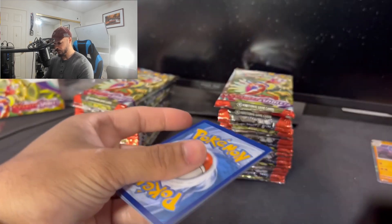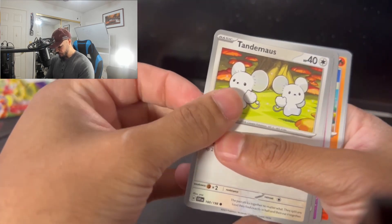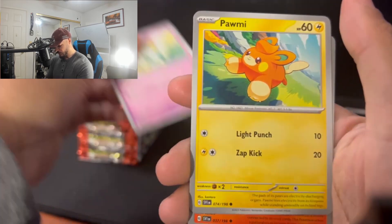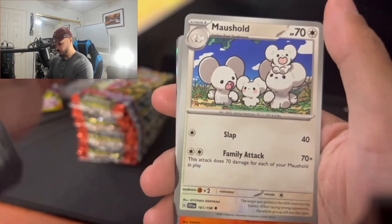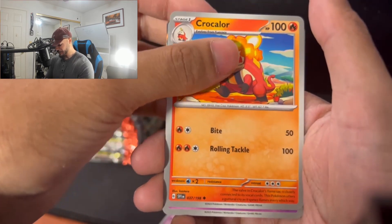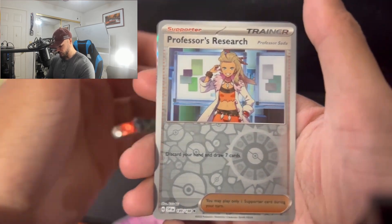The silver borders — I think I like it, I'm not gonna lie. It's definitely going to be an adjustment for a lot of people, but overall the gold is behind us and the next generation of Pokemon is here. We got a Professor's Research.